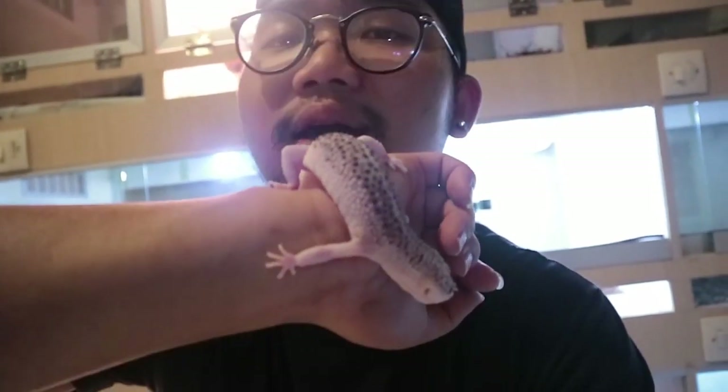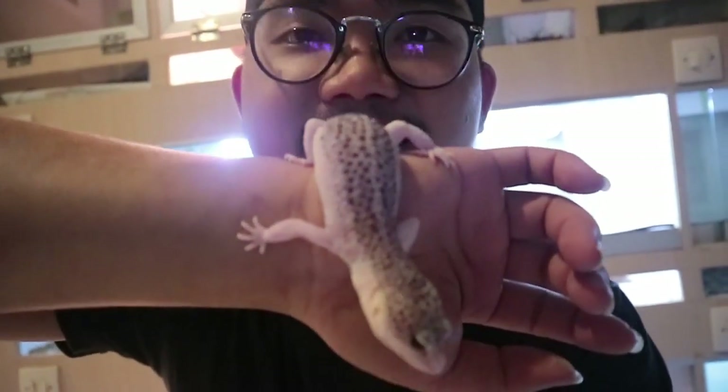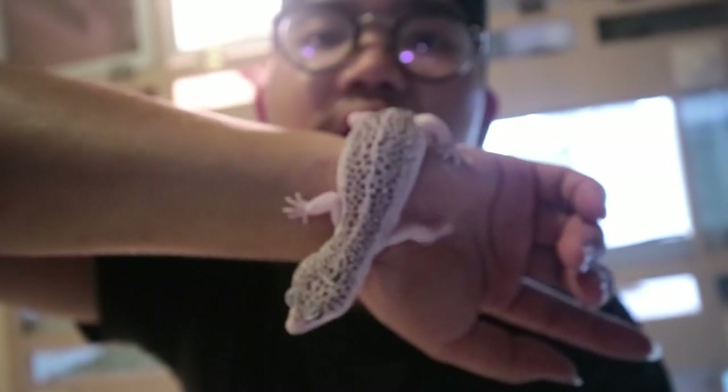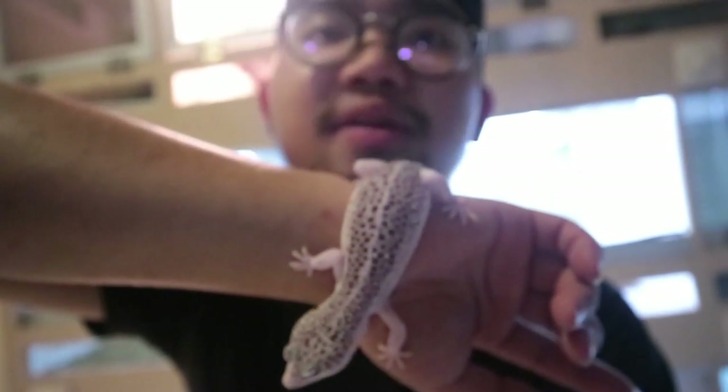Leopard geckos are really hardy — just crazy. You can pretty much not feed them for a couple of weeks and they'll be perfectly fine. They've got fat storage in their tail, and that's what makes leopard geckos amazing. If you want a beginner reptile but don't want snakes or turtles, go for a leopard gecko.